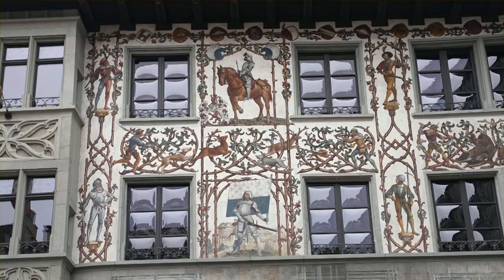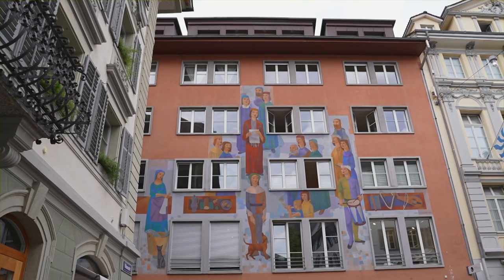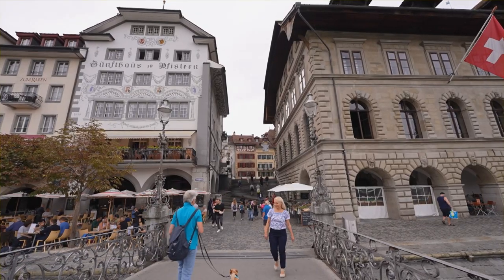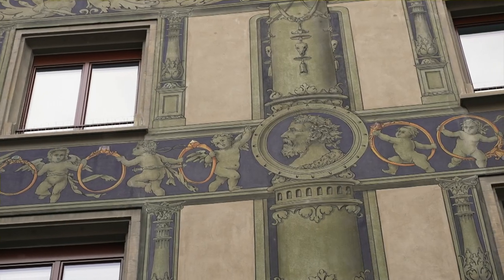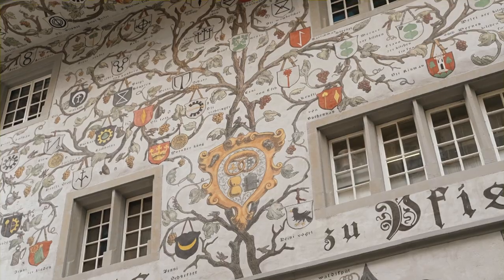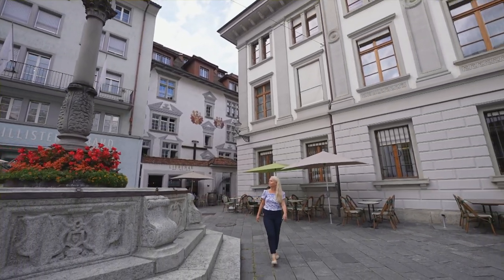No bad guys here today, just plenty of gorgeous murals adorning just about every available surface here in Old Town. The history of murals in Lucerne, and in Switzerland for that matter, is a long and pretty one, with each mural telling a different story. The themes are everything from religious to political, or chronicling an important family or trade guild. As we explore a few of my favorites, please note how I coordinated my outfit to match those murals.